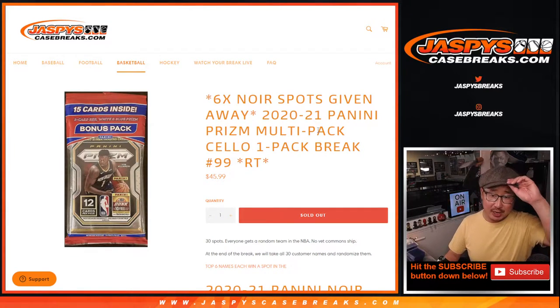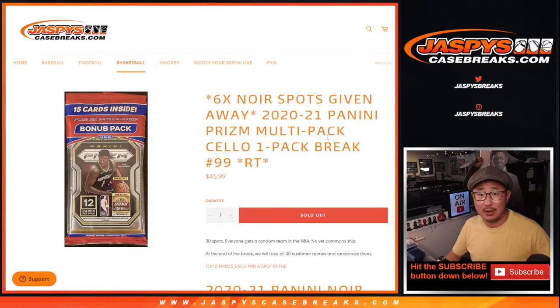Hi everyone, Joe for JaspiesCaseBreaks.com coming at you with 2020-2021 Panini Prism Basketball, Salopak break number 99.